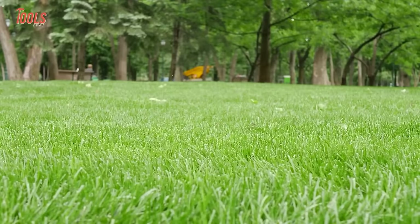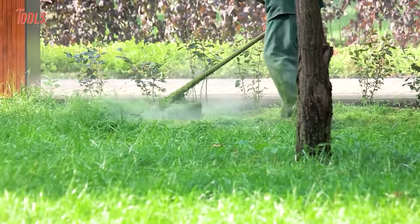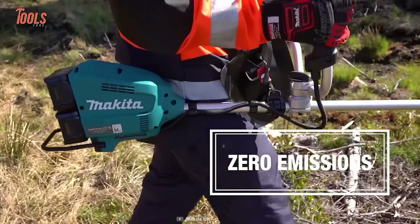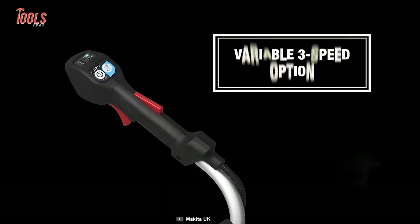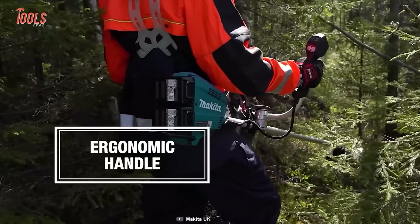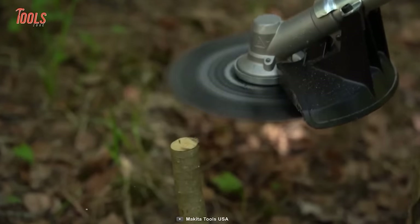No one likes an overgrown lawn, as it's not only visually unappealing but unhygienic as well. To deal with this, take a look at the UR012G brush cutter from Makita, powered by two separate 40-volt Max XGT Li-ion batteries. You'll be getting a plethora of features such as overload protection, an electric brake, a handy speed control function, a reverse switch for easy shaving of grass clippings, and most importantly, a very low level of noise that ensures you and your neighbors don't have to suffer from noise pollution.